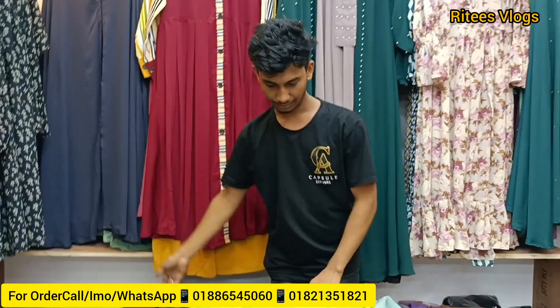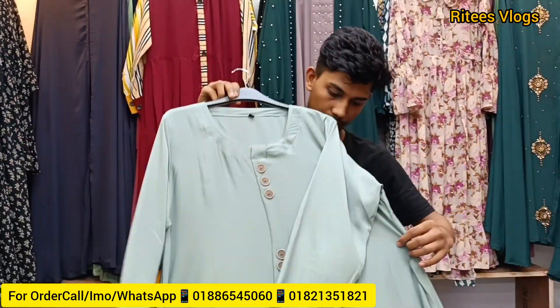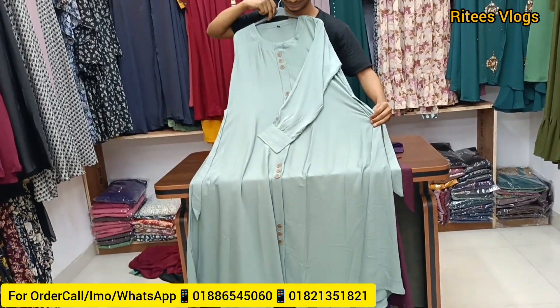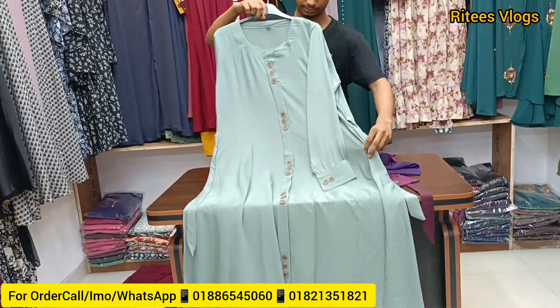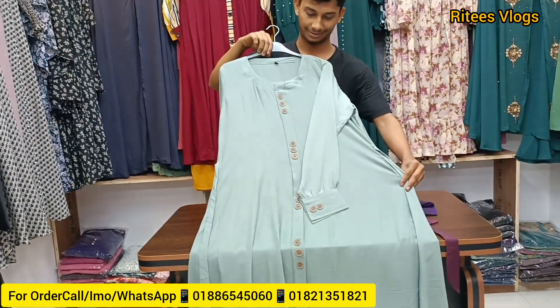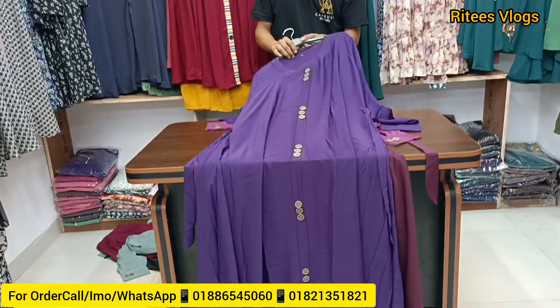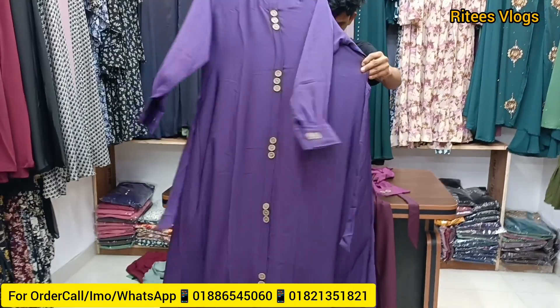If you want to see the color, you can see the reddish blue. If you want to see the color in the green color, you can see the color. If you want to see the video, please check the video 2 or 3 times. This is purple color. Nice.